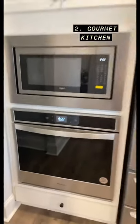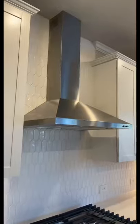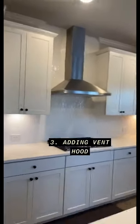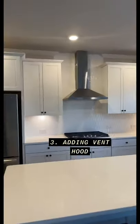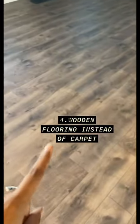Second thing is to have a gourmet kitchen, meaning that the microwave is above your oven, not sitting on top of the counter. Third thing is adding a vent hood — it just elevates the kitchen. I feel like the kitchen is the heart of the house, and if the kitchen is pretty, your house is pretty.